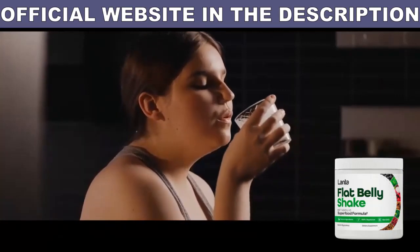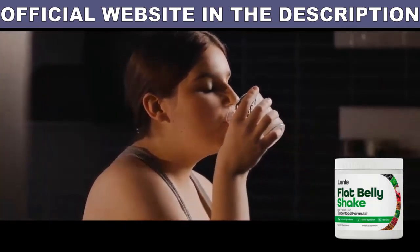To help you, I left the link to the official Lanta Flat Belly Shake website down below in the description of this video.